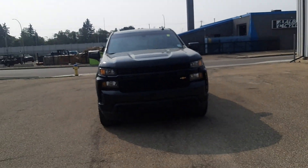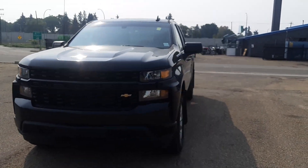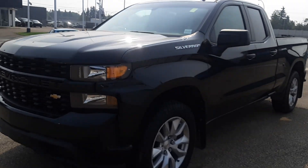Hey Neil, this is Tyson again from North of Mitsubishi. I thought I'd show you another one of our options — behind me I have a 2022 Chevy Silverado, a bit newer of a model, fully black and in beautiful condition.